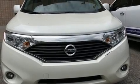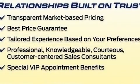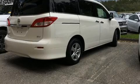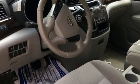Experience driving perfection in the 2015 Nissan Quest. This seven-passenger van still has fewer than 40,000 miles. Under the hood you'll find a six-cylinder engine with more than 250 horsepower, providing a spirited yet composed ride and drive.